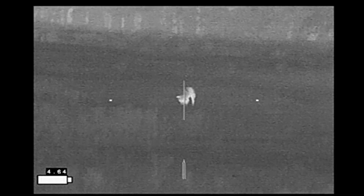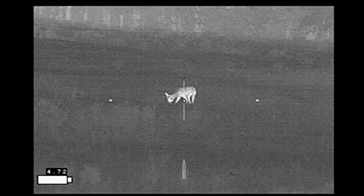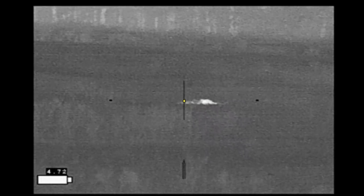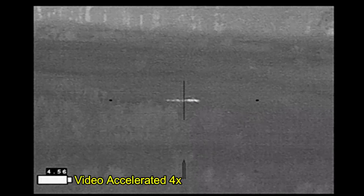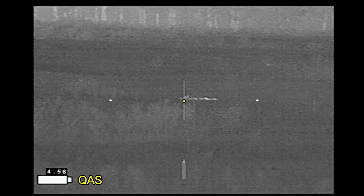Thinking the coyote's going to be stopped for a while, I did a little readjustment to get ready to fire. She turns sideways and here we go. While she's down, her head's moving around a little more than I would like to see, so I go ahead and take a quality assurance shot.